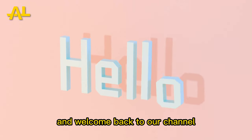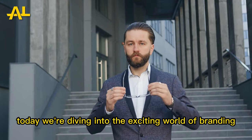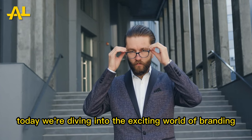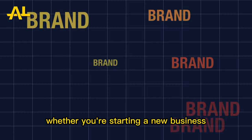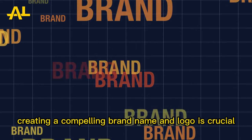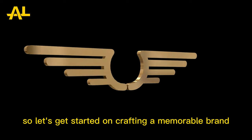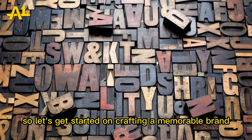Hello everyone, and welcome back to our channel. Today, we're diving into the exciting world of branding. Whether you're starting a new business or looking to rebrand, creating a compelling brand name and logo is crucial. So, let's get started on crafting a memorable brand.